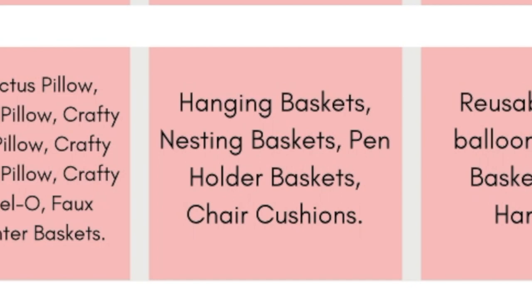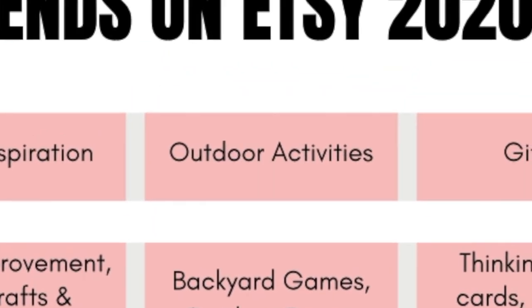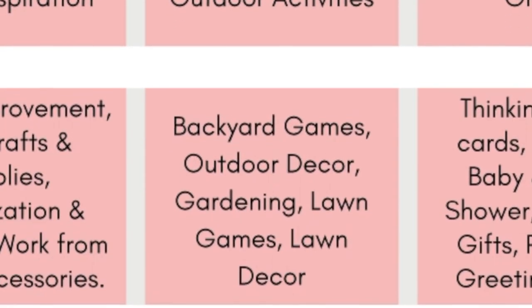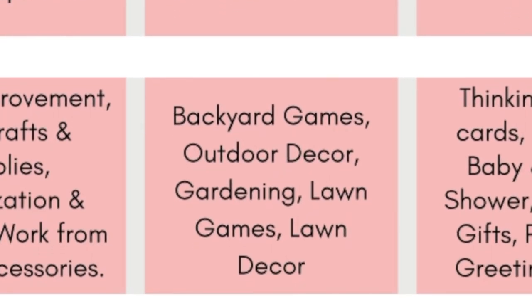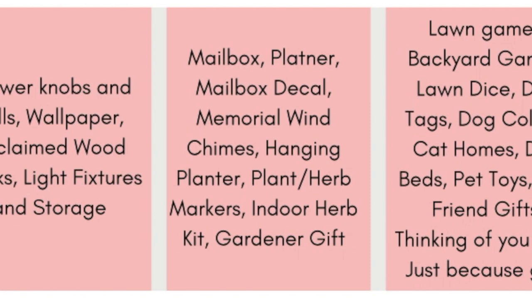Our next key category is outdoor activities. Key themes are backyard games, outdoor decor, gardening, lawn games, and lawn decor. Key terms are mailbox, planter, mailbox decal, memorial wind chimes, hanging planter, plant and herb markers, indoor herb kit, and gardening gift.